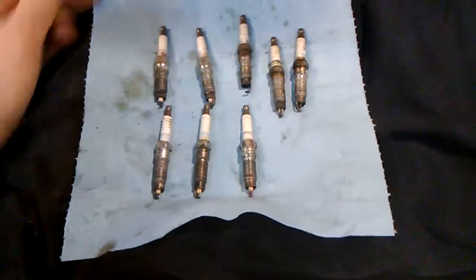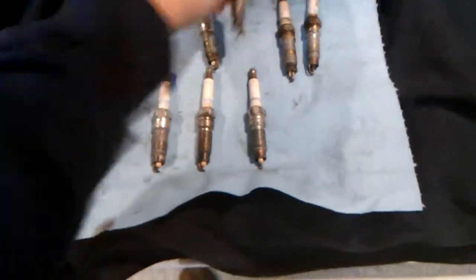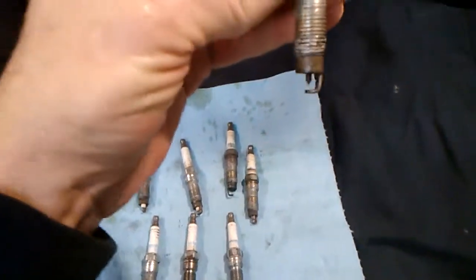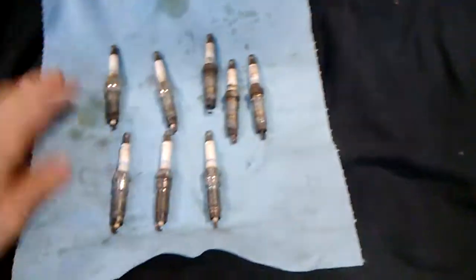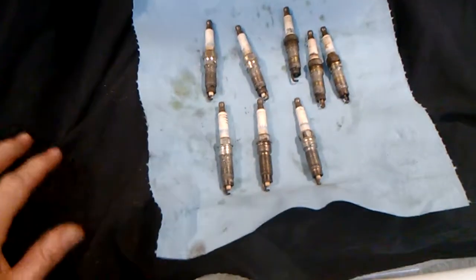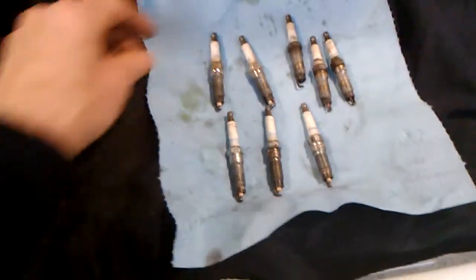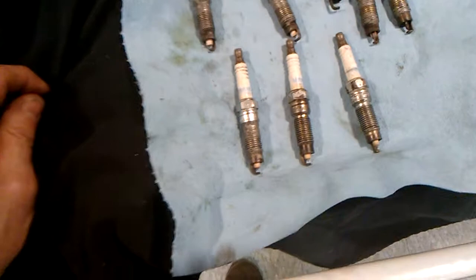It was actually bouncing up and down so hard, but it was still firing. Some of these were still firing, but with lack of power because of all the compression going past the spark plug. Watch what you get off eBay — I've been burned by defective parts a couple times now. Hopefully someone's got the same problem and this helps. All right, take care.